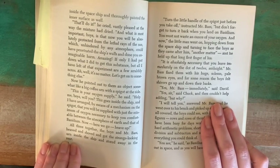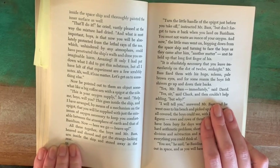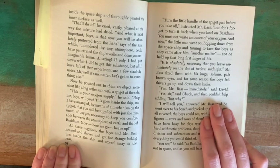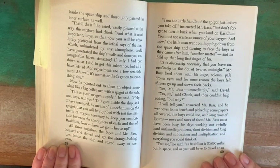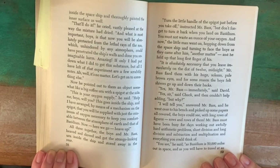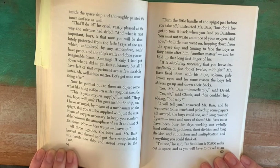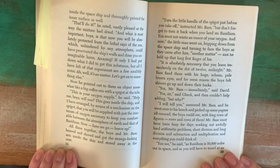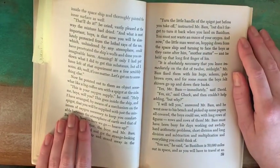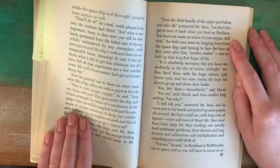Now he pointed out to them an object somewhat like a big coffee urn with a spigot at the side. "This is your oxygen supply," he said. "Help me, boys, will you? This goes inside the ship, and I have arranged, by means of a mechanism on the spigot, that you will be supplied with just the minimum of oxygen necessary to keep you comfortable between the atmosphere of Earth and that of Bassidium." All three heaved and shoved and got the strange-looking urn inside the ship and stored away in the rear. "Turn the little handle of the spigot just before you take off, but don't forget to turn it back when you land on Bassidium. You must not waste an ounce of your oxygen."